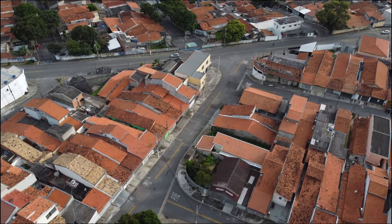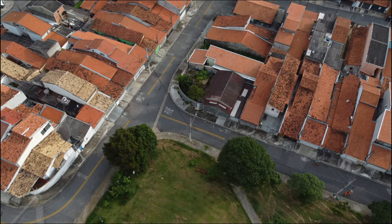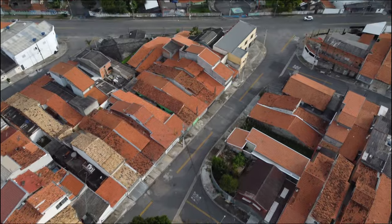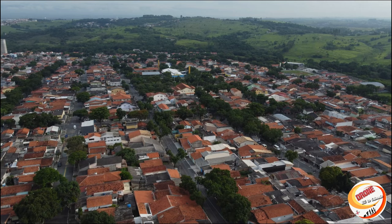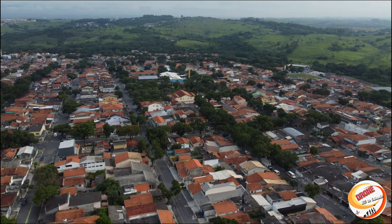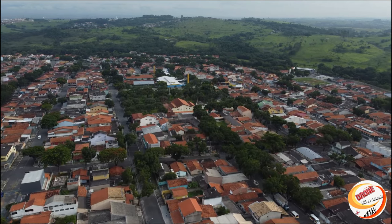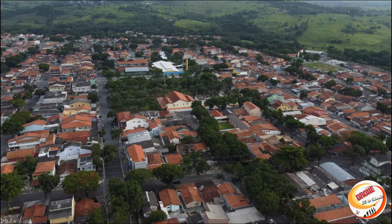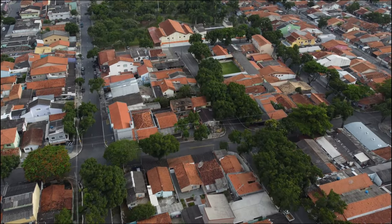Já voei com 90% de bateria, então nem compensa ir muito longe. Estou sobrevoando aqui o Parque Novo Horizonte.